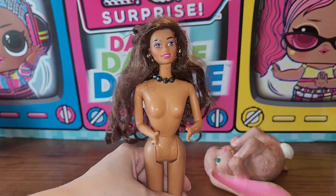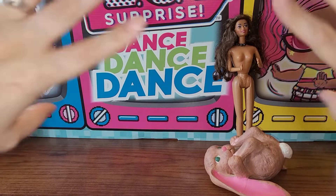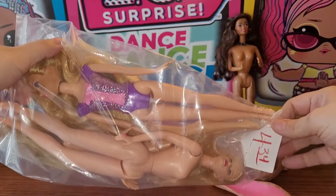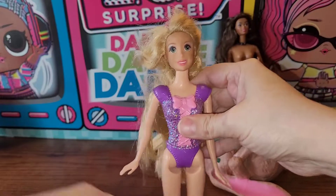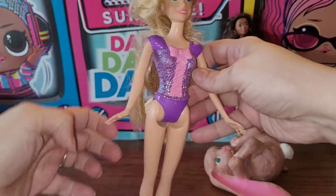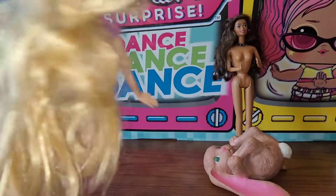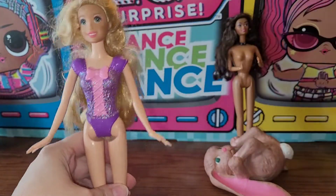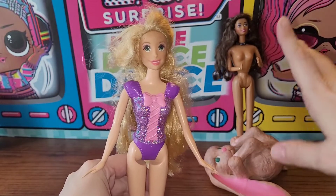Last store was Value Village. I got some baggies of dollies there. The first bag was $4.34. The first doll is this Rapunzel — she's really dirty and has the molded-on top. I'm not that big a fan of her, so she'll probably just get redonated. She says 2009 on her head and 2012 on her body. I didn't grab the bag for her, so I don't feel bad about it.